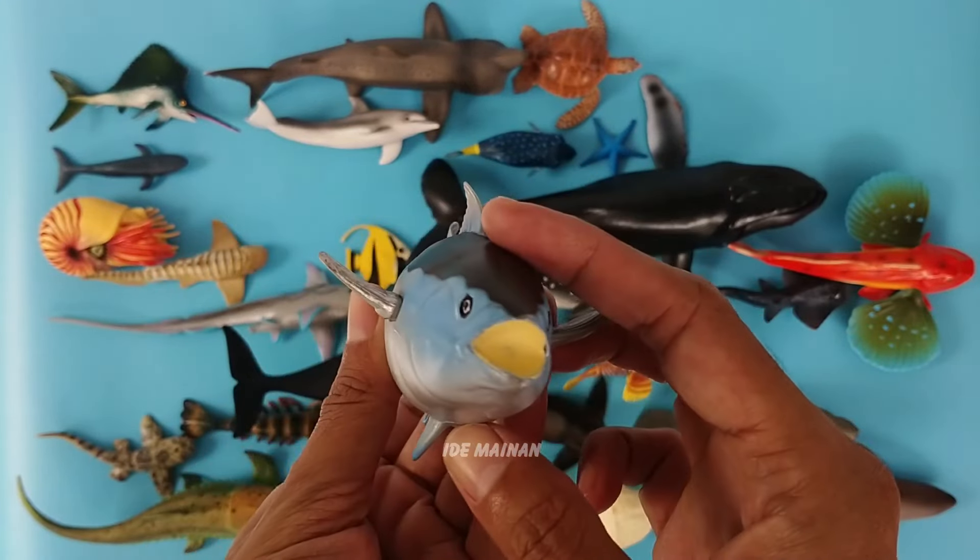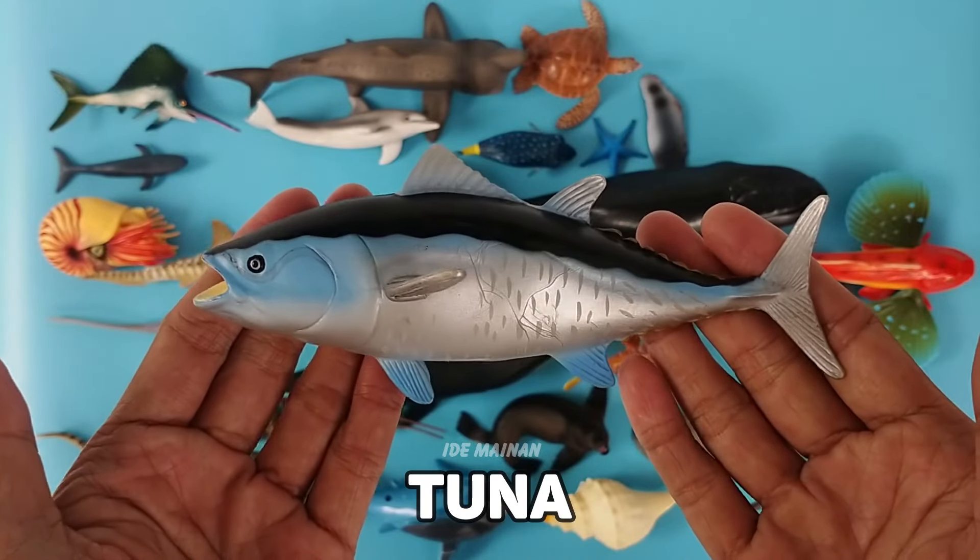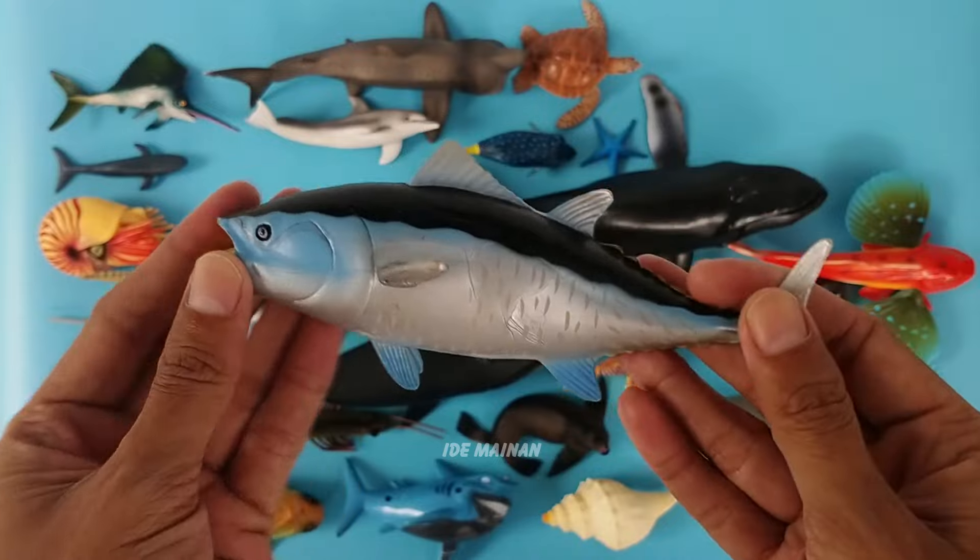This is a tuna. Tuna fish are highly migratory and have social lifestyles. They live in groups known as schools, the size of which varies based on the species.